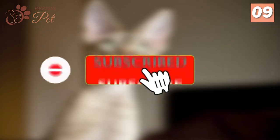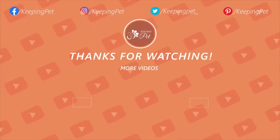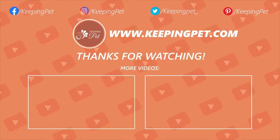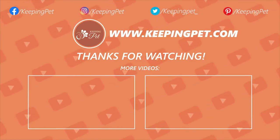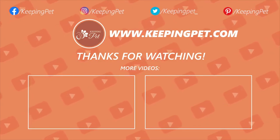That was all about cat breeds with big ears. Did you find your favorite companion among them? Let us know in the comment section and we will see you in another video. This video was brought to you by KeepingPet.com, a web platform dedicated to providing the best pet care tips to pet owners. We hope you enjoyed watching this video — like and subscribe to our channel for much more.